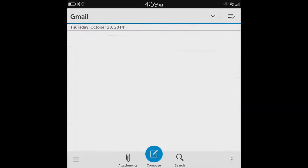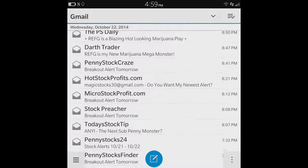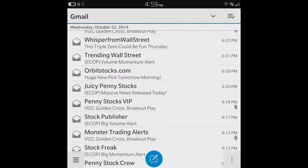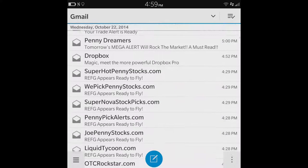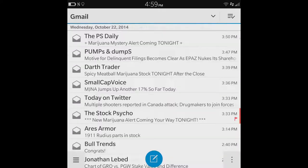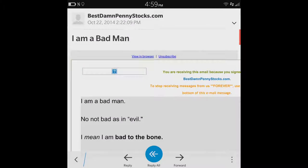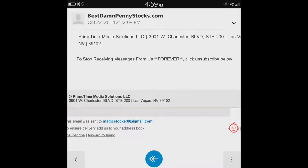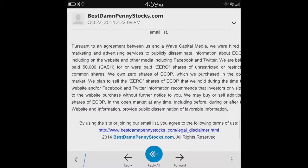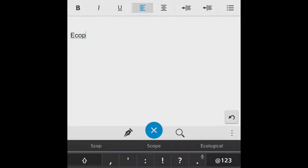And the day before, Best Damn Penny Stocks pumped it. We take a look at the bottom — $50,000 in cash. So that was already on our watch list, but I'll put it down: ECOB.